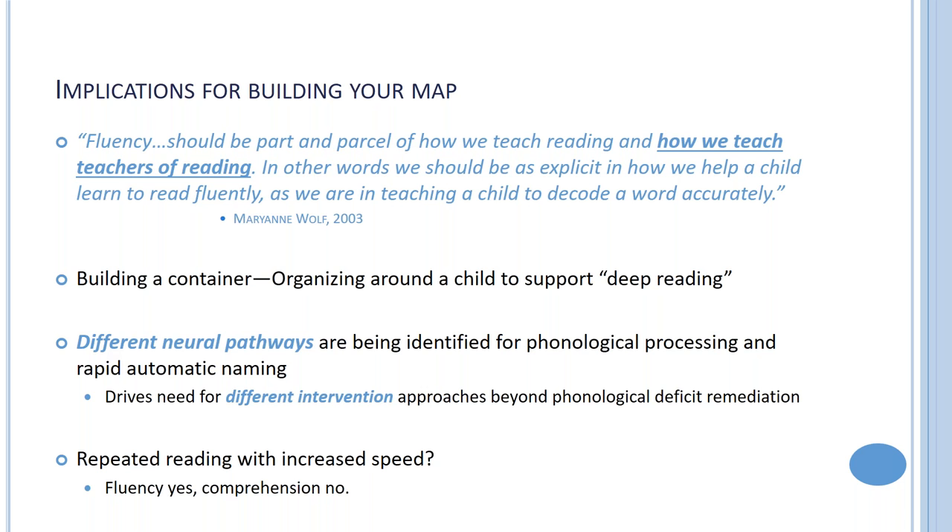By the end of this presentation I'll discuss specific approaches or programs we can explore so teachers get proper support. There are implications for building this expanded map. Quoting Marianne Wolf: fluency should be part and parcel of how we teach reading and how we teach teachers of reading.